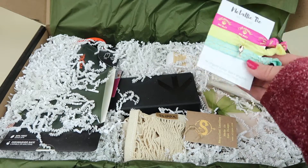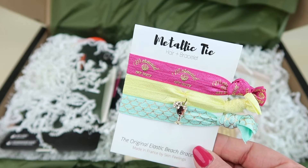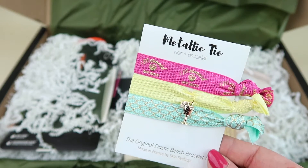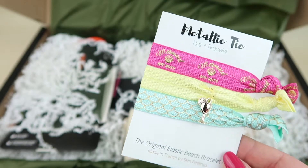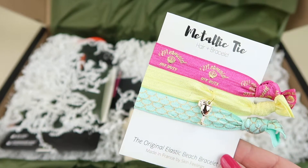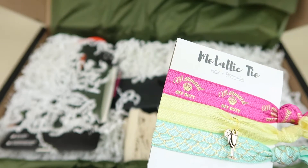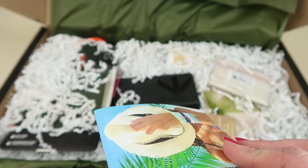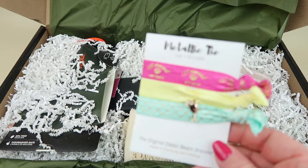The first item is from Skin Feelings — metallic hair ties. They retail for $6. We have a little margarita or cocktail drink on the yellow one, a teal one that looks like a mermaid tail, and the top one says 'Mermaid Off Duty.' Very cute. Hair ties always come in handy — you can use these as bracelets or hair ties.